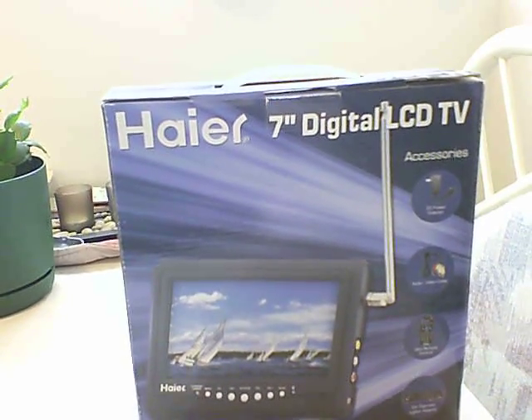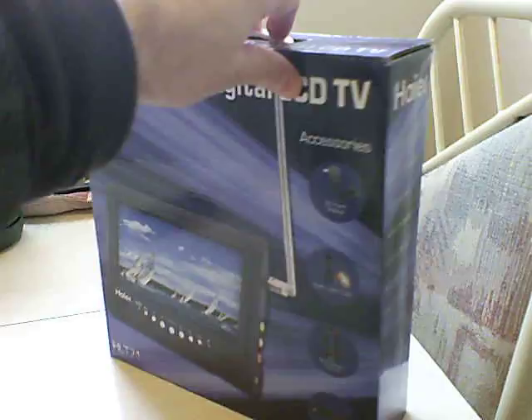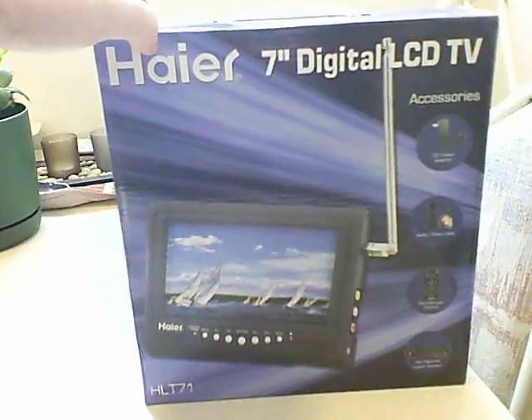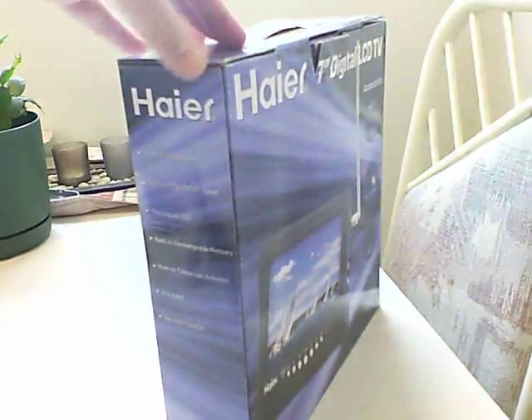It's the model HLT-71 and as you can see, I'll just show you the box. It's a small high definition television set — it's 720p — and this particular one was purchased from Newegg.